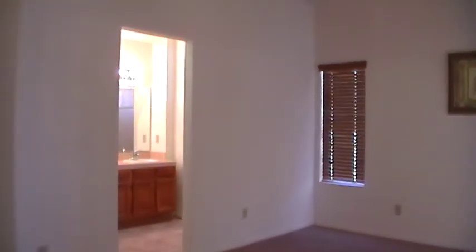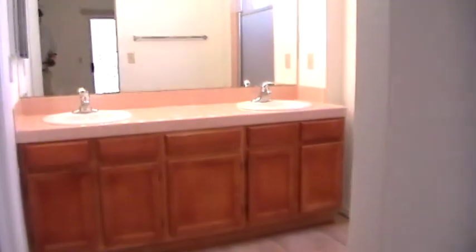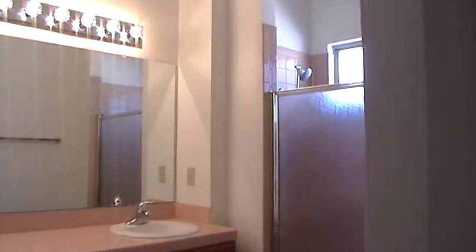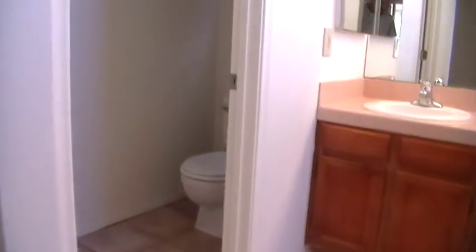And then we're looking into the master bath. There are dual sinks in the master. And then there is a walk-in shower as well — no tub. And then on the other side, just to finalize the look at the master bath.